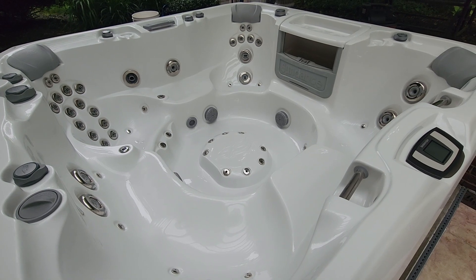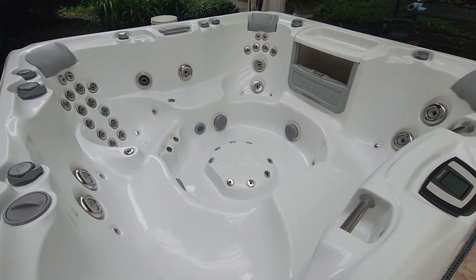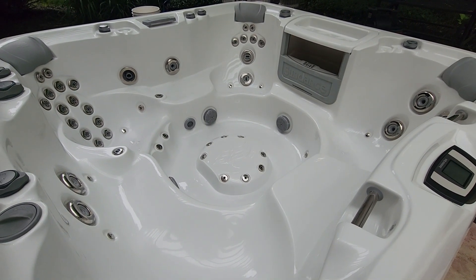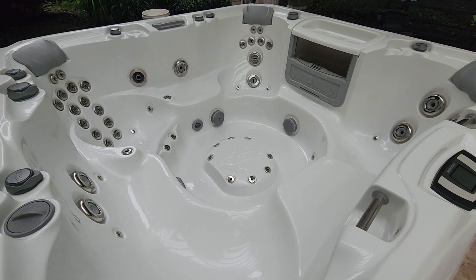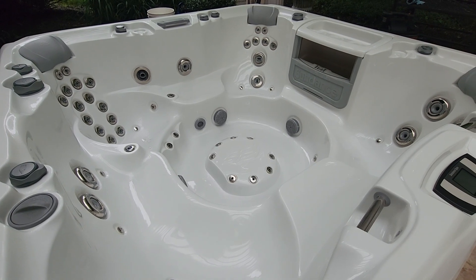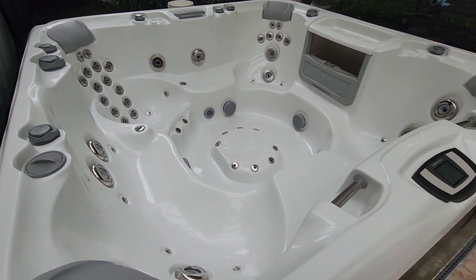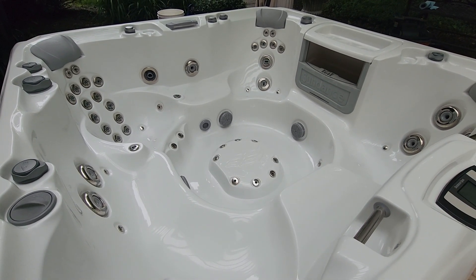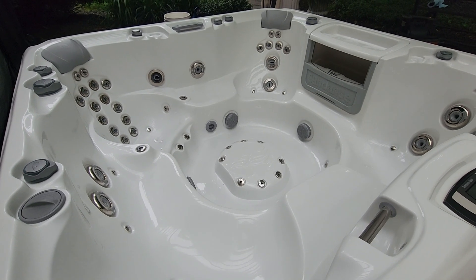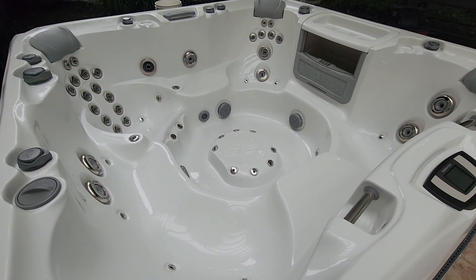There are a lot of spas out there, especially on the internet. Many of them are imported from overseas and they have attractive price points. And it makes people think, wow, I'm getting all these jets and look at this tub for just five, six, eight, $10,000. But they're lacking. Those tubs are lacking in structural integrity as far as the frame goes, and as far as insulation — they've got little or no insulation on them. They'll wrap foil around the walls and say it's insulated. So it's going to cost you a lot to operate over the years.